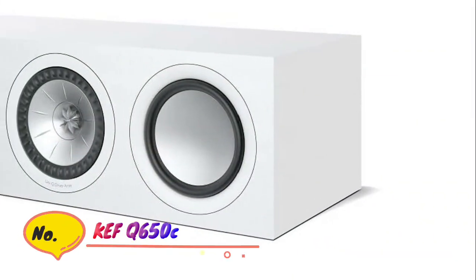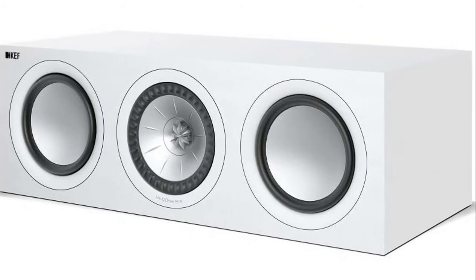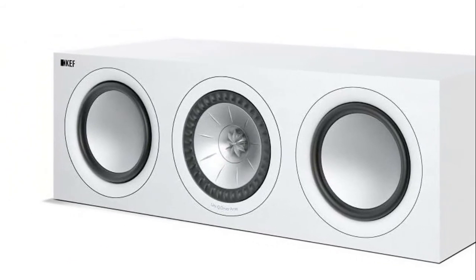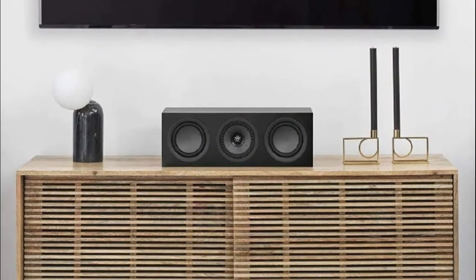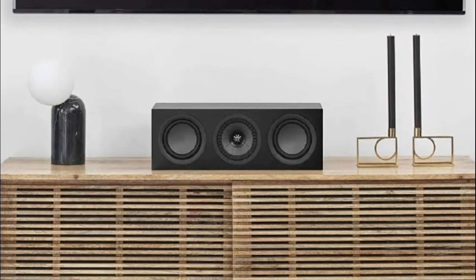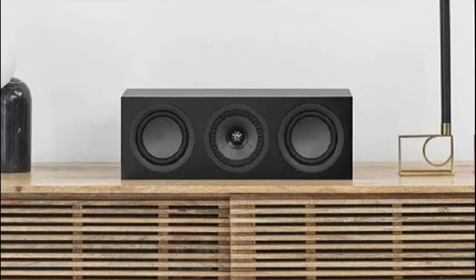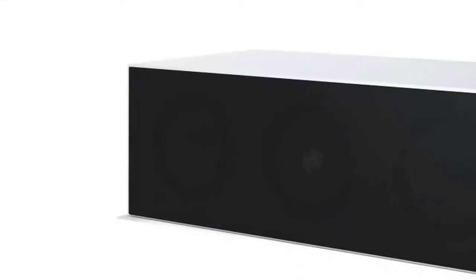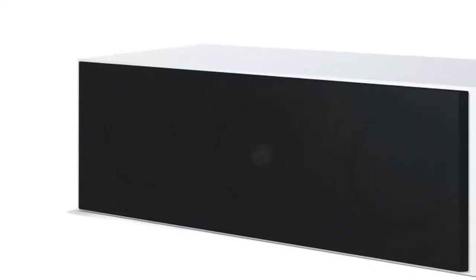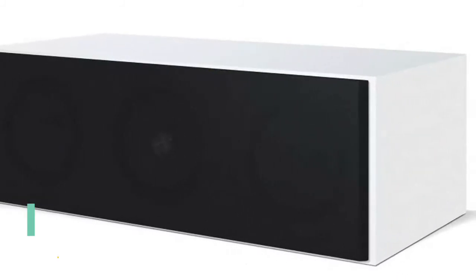Number 2: KEF Q650C. The KEF Q650C center channel speaker is the newest iteration of KEF's award-winning Q series and features an improved Uni-Q driver array designed to smooth out treble frequencies. The Q650C greatly benefits from a new closed-box midrange cabinet, which helps increase clarity and delivers a cleaner, punchier bass. The center channel speaker features a central 6.5-inch Uni-Q driver array.